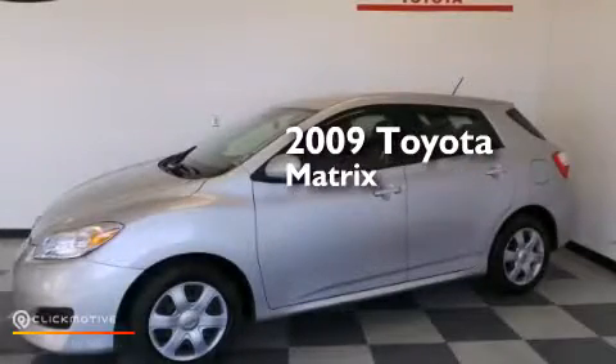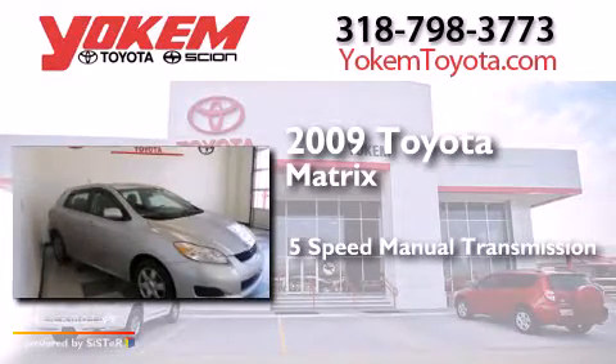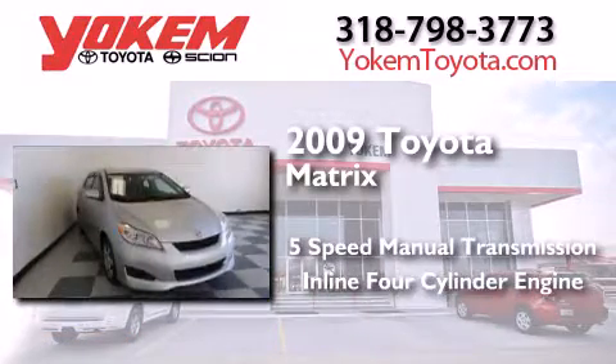This is a 2009 Toyota Matrix. This compact has a 5-speed manual transmission and an inline 4-cylinder engine.